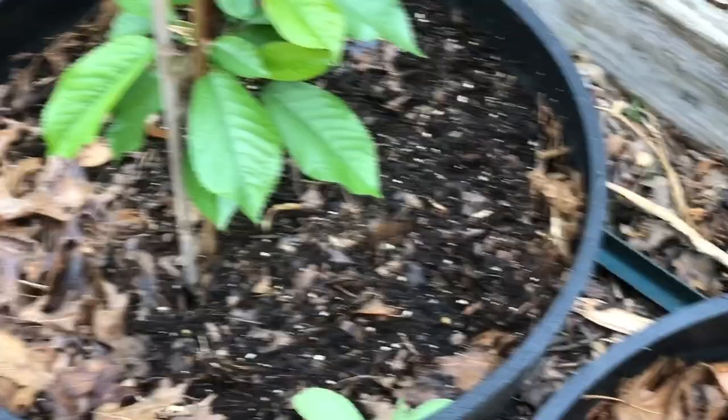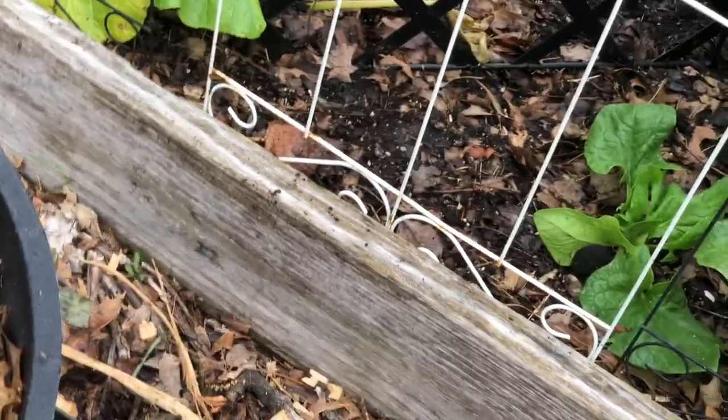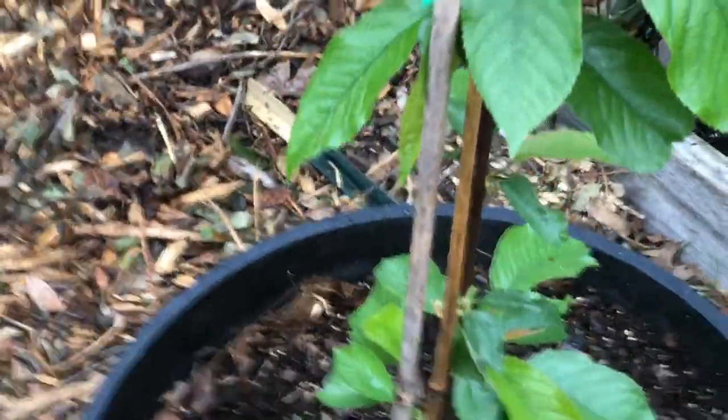Here are my cherry trees — one right here and one right here. These were replacement trees; that's why I love Stark Brothers. This one is the Black Tartarian sweet cherry, and this one — I don't know where the tag is, but I'm positive — is the Rainier.